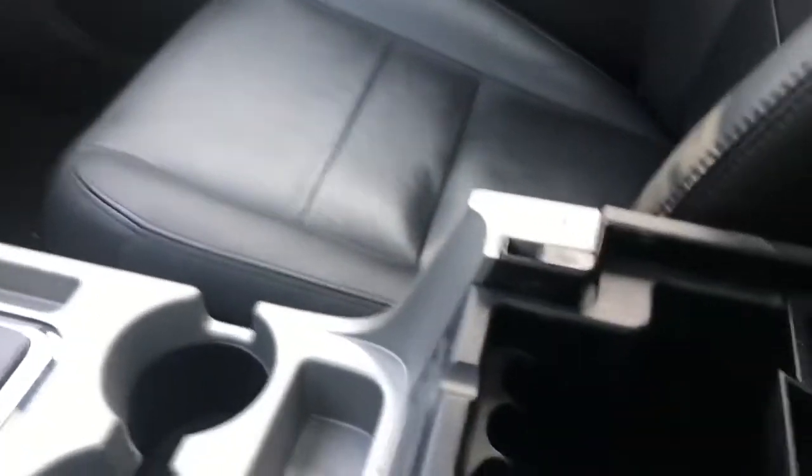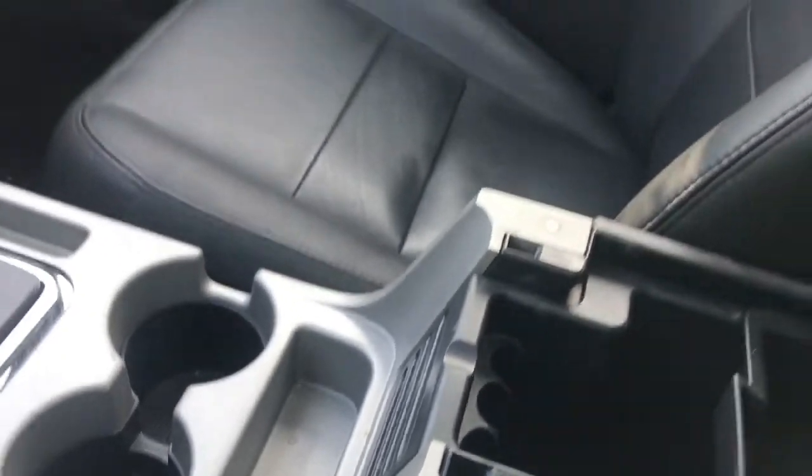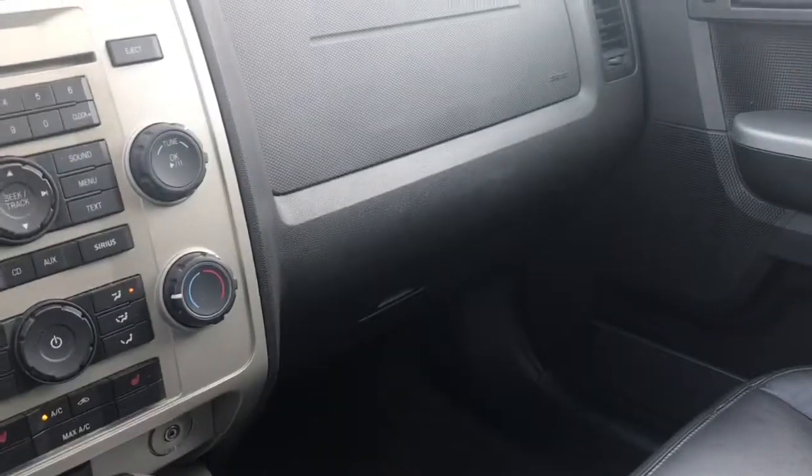There's an armrest with a bin underneath — you can unclip it, remove the bin, and there's more storage down below. Off to the side is your glove compartment.